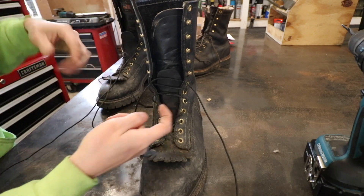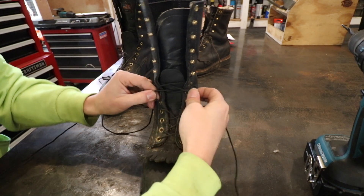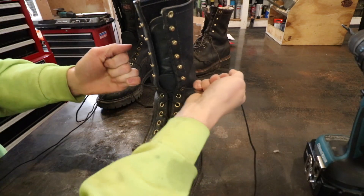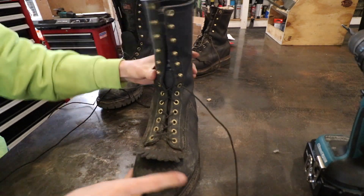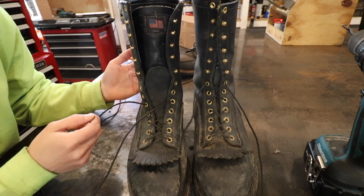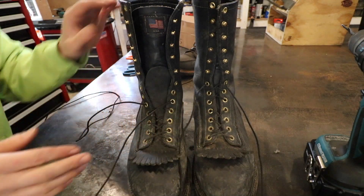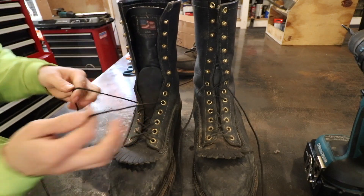What happens now is the laces come out right here, as opposed to behind the false tongue. So when I go to tighten up this boot now, I can get these boots really tight — as tight as I want them. It's a pretty critical design flaw, and it has a really simple fix. I don't know why they don't just put two more holes in here from the factory. But after doing this modification, I can tell you that these boots feel so much more comfortable and snug on my foot, and it's so much easier to lace them up.